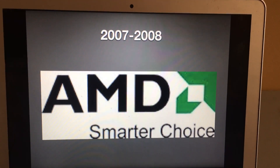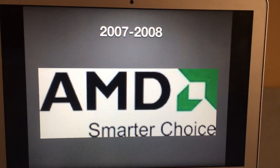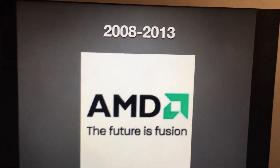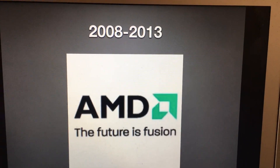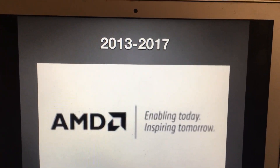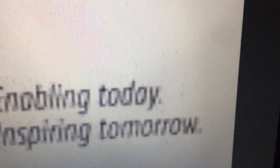2007 to 2008: same as before but with the slogan 'Smarter Choice.' 2008 to 2013: same as last time but the slogan is 'The Future is Fusion.' And finally, 2013 to 2017: the symbol is changed to black and the slogan is 'Enabling Today, Inspiring Tomorrow.'